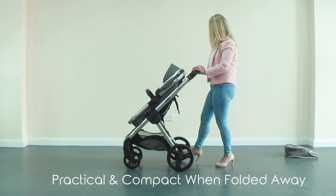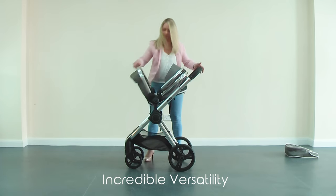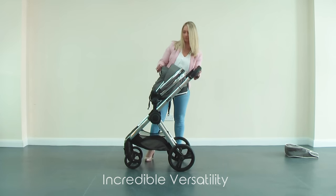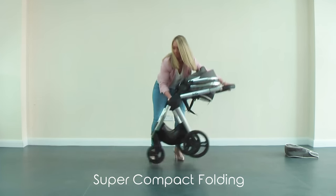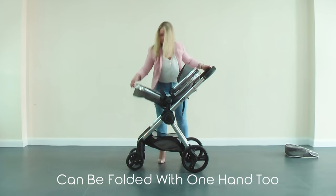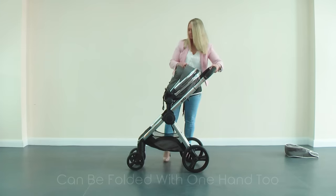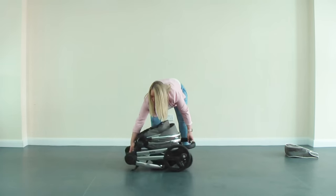When it comes to practicality, the Mio pram offers incredible versatility and stands out from the crowd with its unique all-in-one fold-away design. It is lightweight, compact, and will fit in the smallest of car boots. Two simple steps: fold away the seat unit, push the safety button on the handle and twist, and simply fold away.